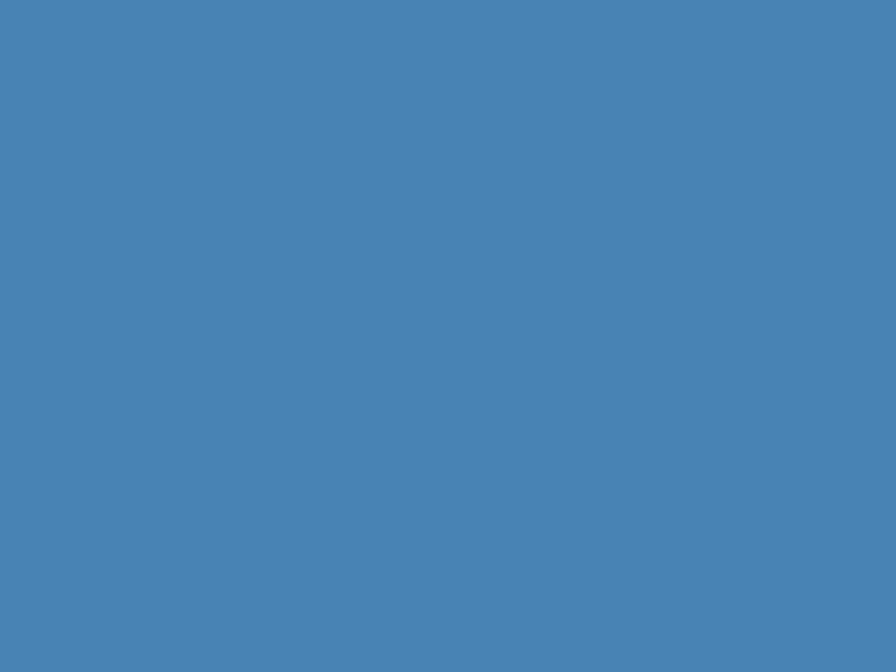Witness the dance of the great crested grebe, which involves a lot of head-shaking and diving. Here's the corn crake. So it's both a practical identification guide and a really lovely nature book and reference book to keep. It's published at £14.99 through Bibliophilebooks.com — all you're going to pay is £6.